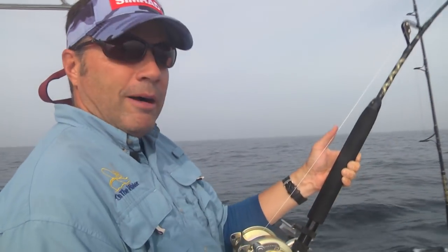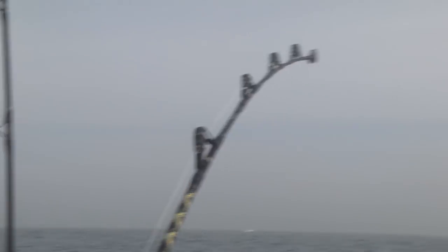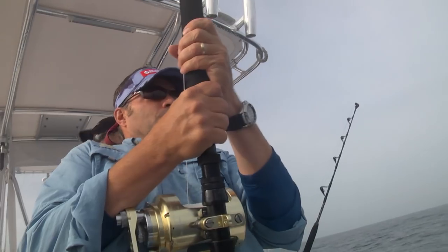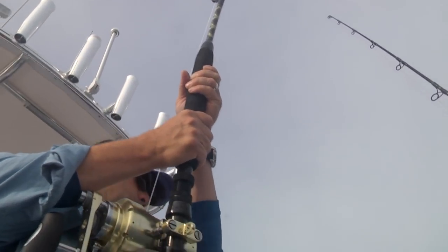Our producer Matt Rissell is actually working the cockpit today. I'm just listening to Chris right now, and he's letting me know if he needs me to slow down so he can gain a little line on this fish, or keep the speed up so we keep the line tight on it and keep the hook in place. We dropped the fish about ten minutes ago, so this time we're going to make sure we keep the line tight and keep this fish on.